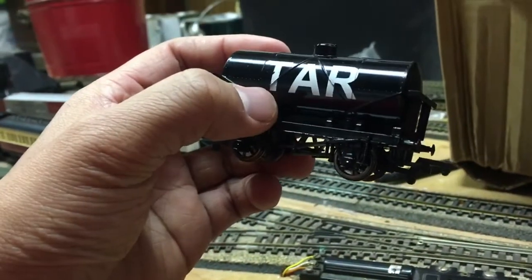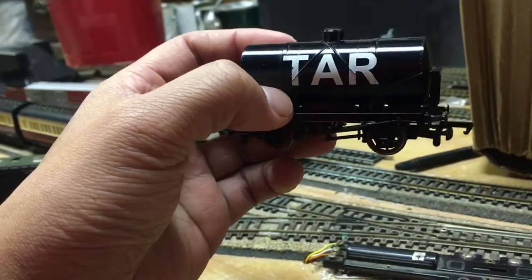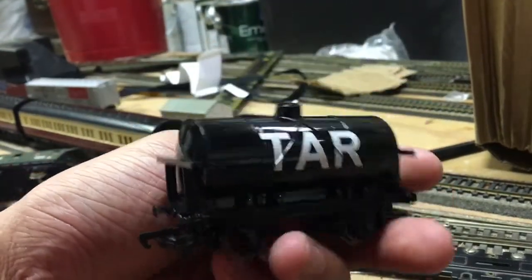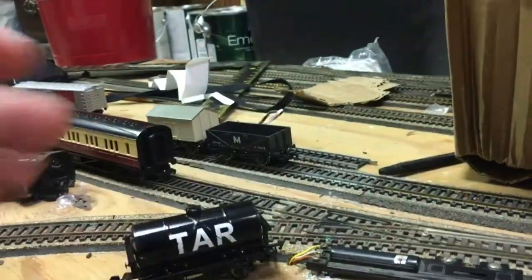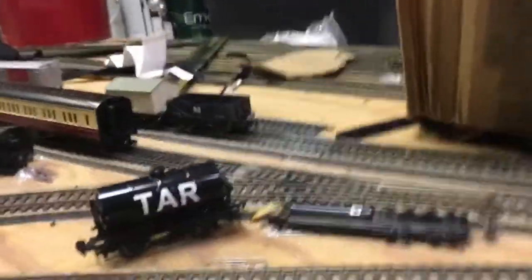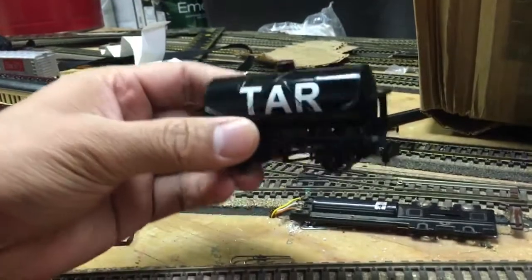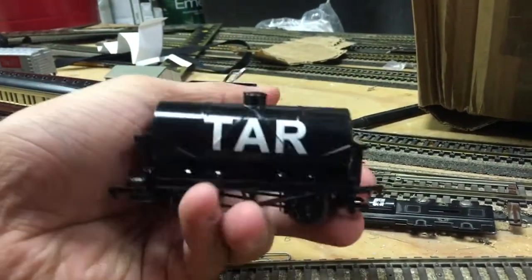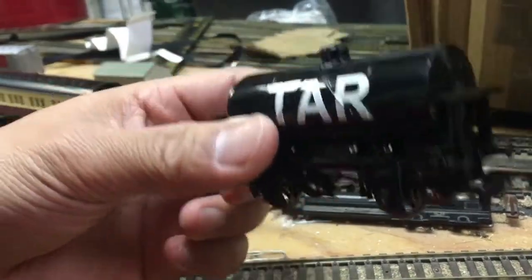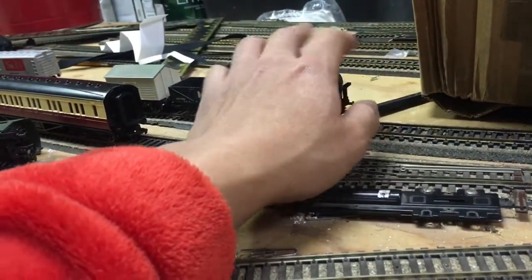If they had the Fuel Tanker, Milk Tanker, Raspberry Syrup and Cream Tanker, as well as the Oil Tanker — why not have the Tar Tanker in the mix? Tar is very important, so why not bring back this Tanker? It would make sense because we need more rolling stock in the range instead of just getting reintroduced ones.